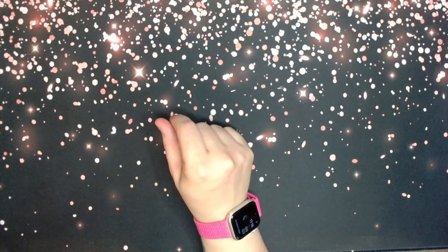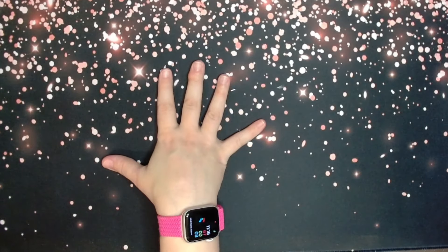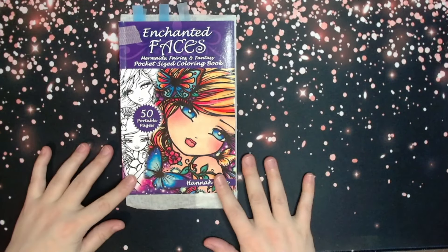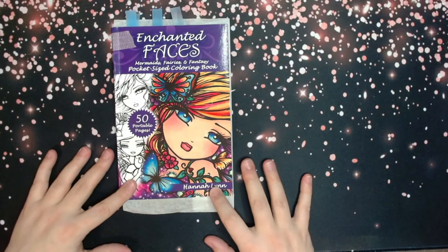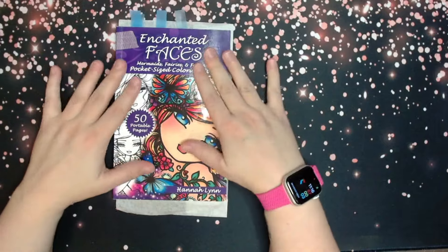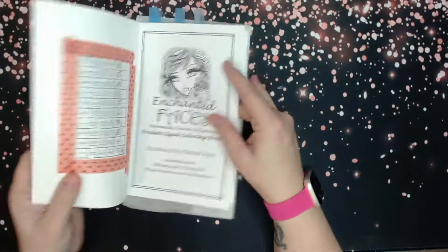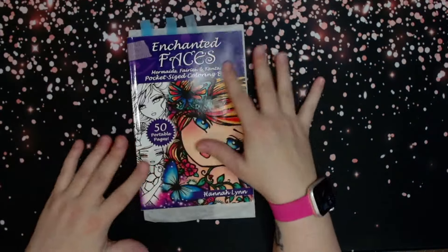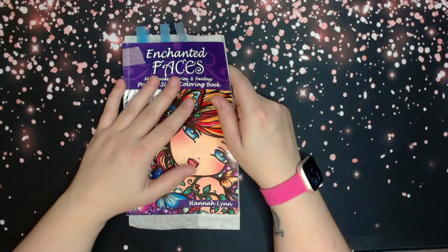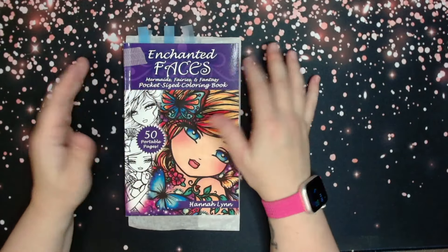Which is my most colored book so far this year? That would be Enchanted Faces by Hannah Lynn — actually, Enchanted Faces: Mermaids, Fairies, and Fantasy Pocket-Sized Coloring Book. She always has tongue-twister titles, but I love this book. I currently have nine pages done in it, which is as far as I've gotten in any of my coloring books so far.